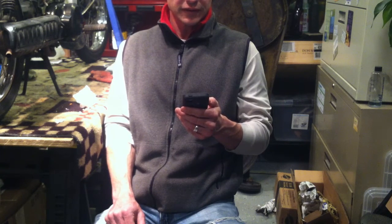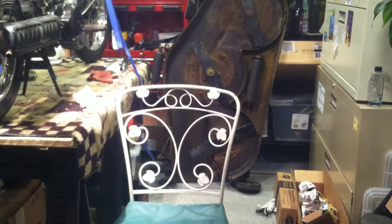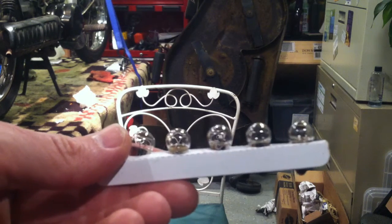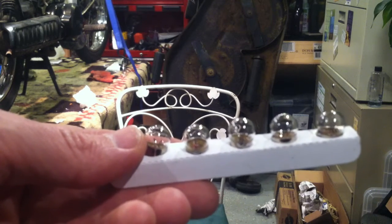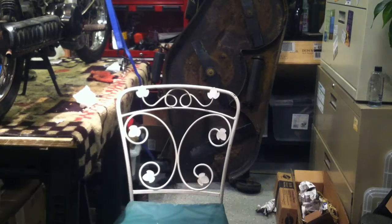Maybe the bulb is just burned out — and you definitely want to have that working because it also comes on when you're low on oil. Andy goes to find some bulbs and shows them on camera. These are the speedometer bulbs, which include the oil light — basically all the lights inside the speedometer. You'll have four or five of them. These are hard to find, so if you need some, let him know.